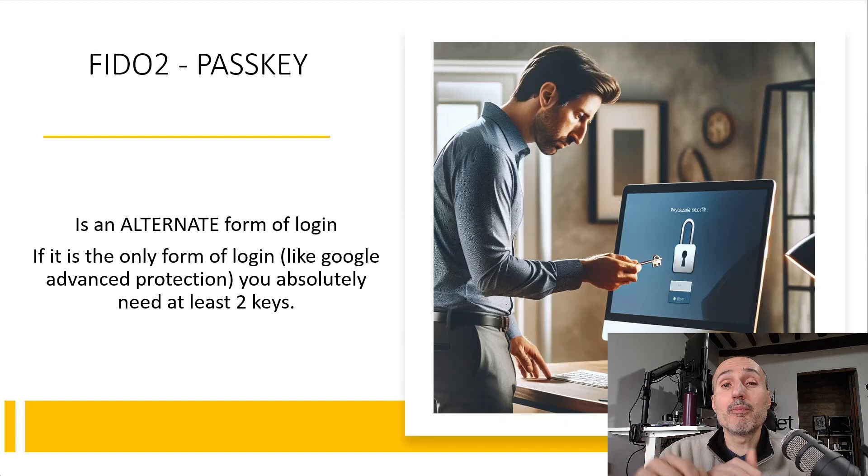If you enable some advanced protection — like Google Advanced Protection, where you can only access if you have your hardware key — Google forces you to have at least two keys. In that situation, if you lose your single key, or if you lose both keys that you've registered, you need to go through a lengthy process of recovering your account: you need to call Google support and certify that you are indeed who you claim to be.